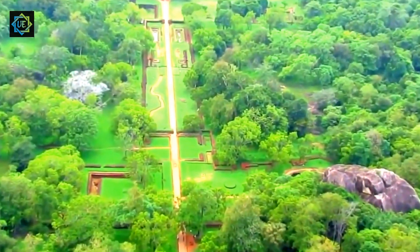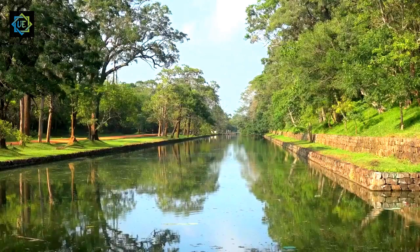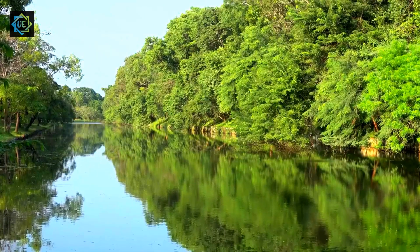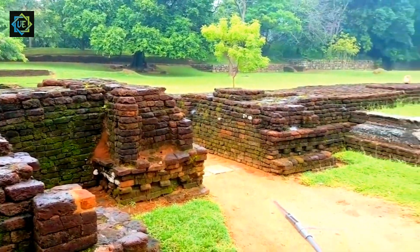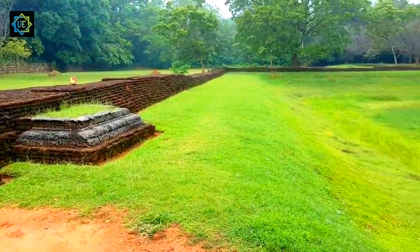The climb up the rock is challenging, but there are several rest stops along the way that provide you with an opportunity to catch your breath and admire the views. As you continue to climb, you'll come across several caves that were once inhabited by Buddhist monks. These caves are adorned with ancient paintings, sculptures, and inscriptions, giving you a glimpse into the lives of the monks who lived there centuries ago.